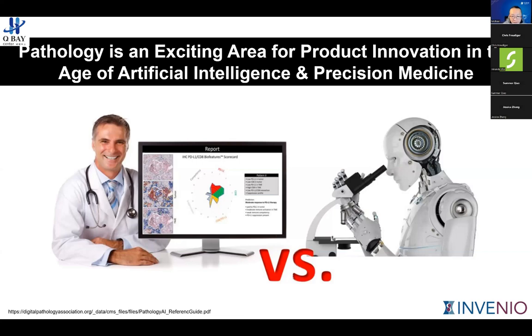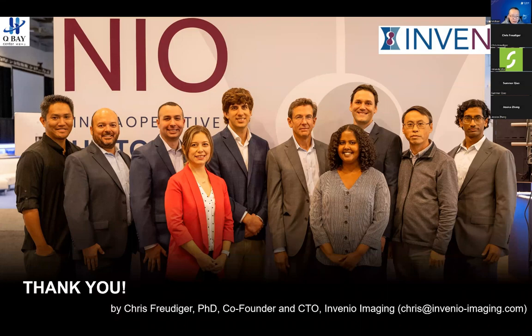Due to time, if you have more questions, feel free to email us or use the chat box and we'll connect you. Thanks, Chris, for the wonderful talk — we certainly learned a lot today. The purpose of this training series is for investors, scientists, and young entrepreneurs with or without a background related to pathology, to have a better understanding of the field. If you're interested in Invenu Imaging, please stay connected. There will be more events, including a global pitch day on March 26th in San Jose. Thanks everyone — see you next time.